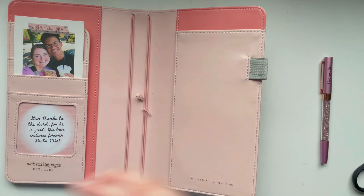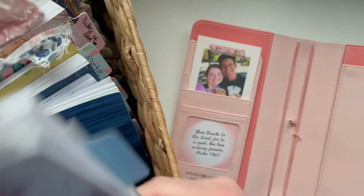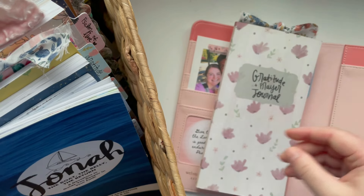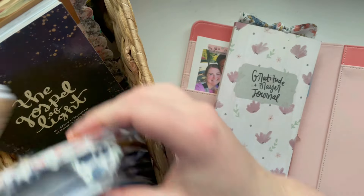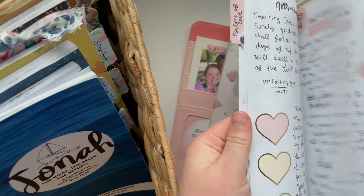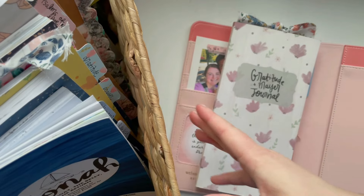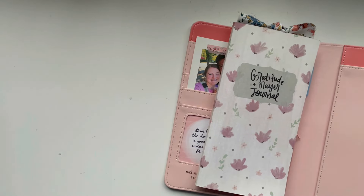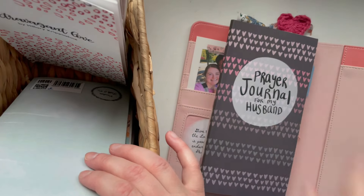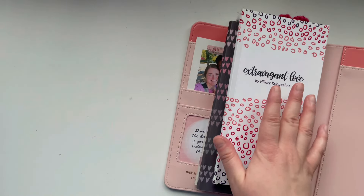Now I'm going to pick some inserts that I want to use, so I pulled my containers here. I'm going to use this one — this is a generic gratitude and prayer journal that I have, and I think that would be pretty in here. Last year this is where I did my Psalms of Love scripturating plan, which is really neat, but I don't think I'm going to use that this year. In my other container I have my prayer journal for my husband and my Extravagant Love devotion book. So these are the ones that I'm going to add.